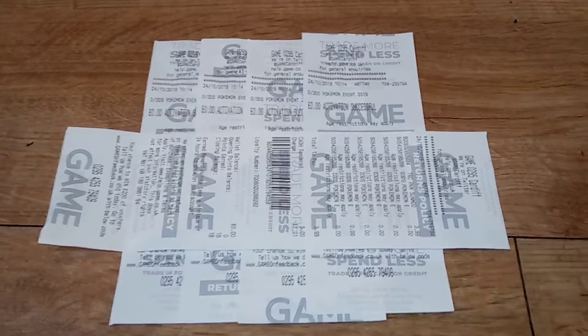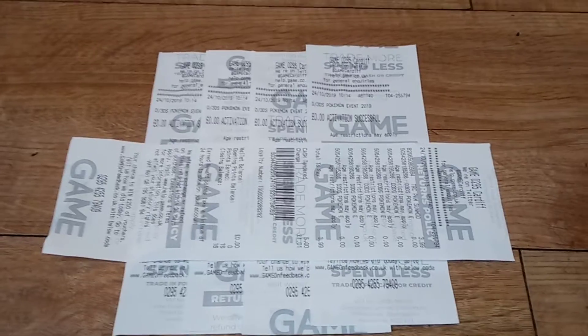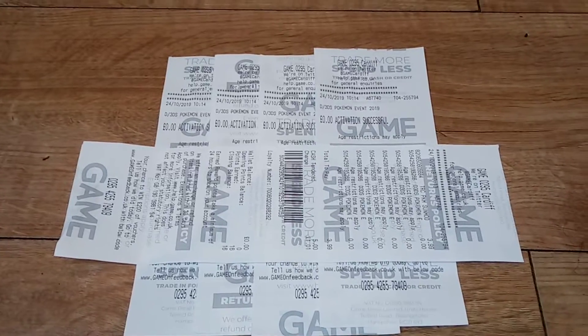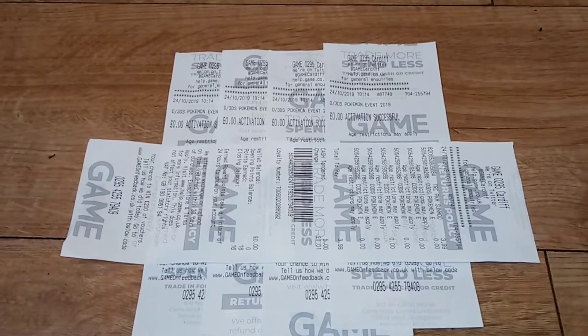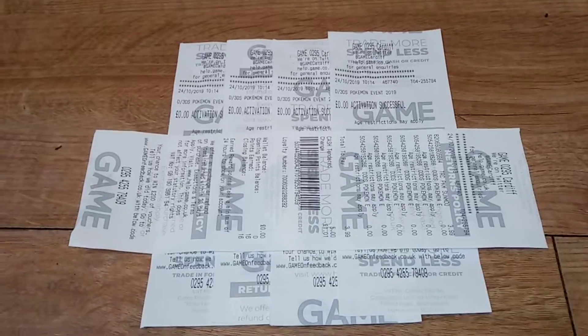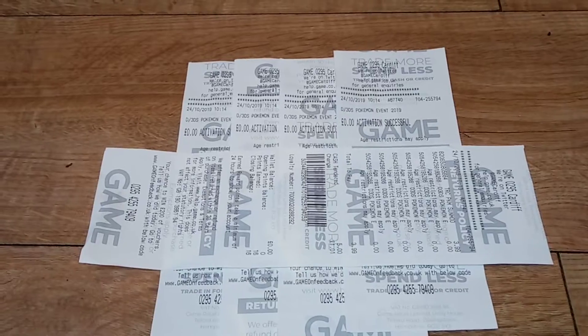Welcome back to a very special episode of GNG News. I want to give a big massive shout out to Sam White for telling me about this event, where you can get yourself a shiny Lunala or a shiny Solgaleo for Pokemon Sun, Moon, Ultra Sun, and Ultra Moon. This is like all the events I've done beforehand where I've given away free Pokemon codes.